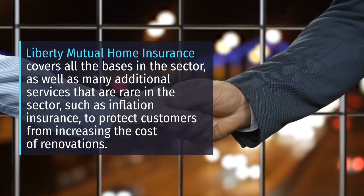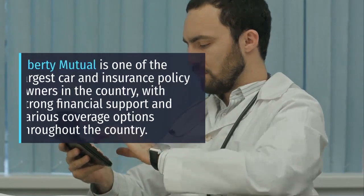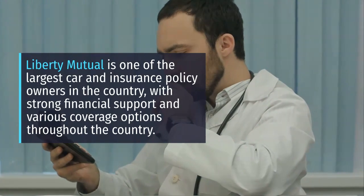The exact cost of Liberty Mutual homeowner's insurance depends on several factors, including the value of your home, the size and materials from which it was built, its location, the limit of the coverage you choose, the deductibles you choose, and many others. Liberty Mutual also offers various discounts to help you reduce the cost of insurance for your homeowners.